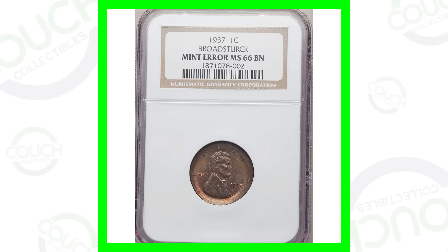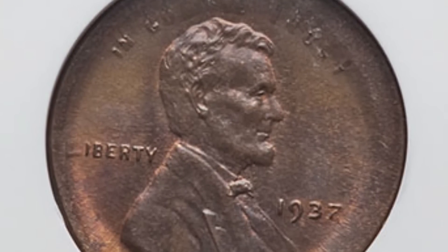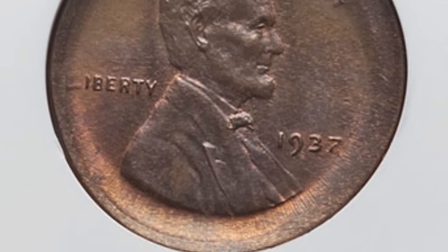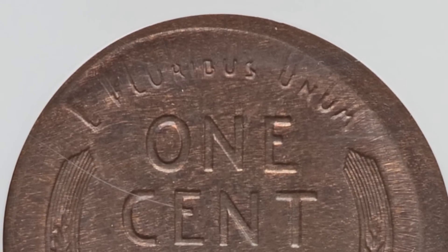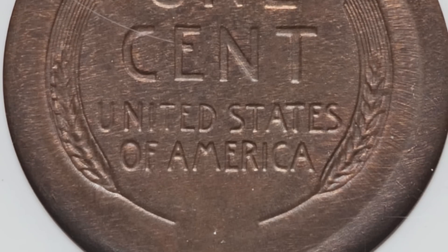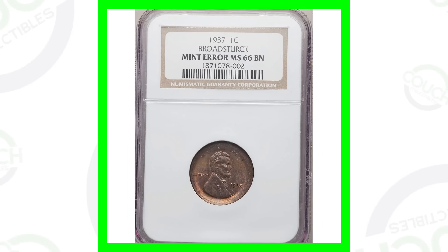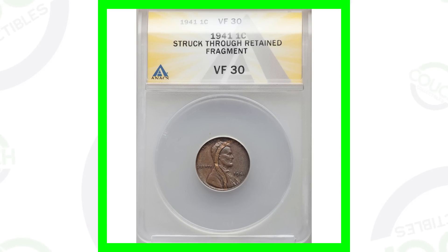Let's hop right into it and start off with this first penny. Some of these errors you can look for on different coins in your pocket change — it's not just this specific 1937 wheat penny. The coin has been broad struck, and because of that, along with its high grade of Mint State 66, it sold for around just over 90 dollars.